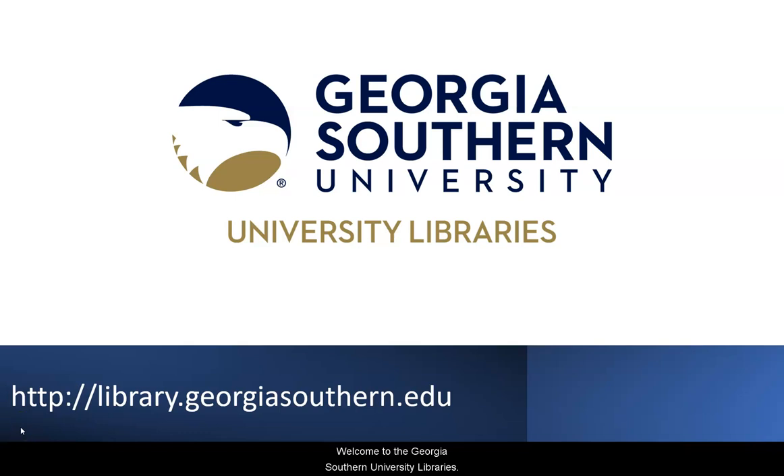Welcome to the Georgia Southern University Libraries. The libraries consist of three separate buildings on the Statesboro and Armstrong campuses. As a student, you have access to countless resources both on campus and off. This video is going to introduce you to the libraries as a space and what you can expect to find by visiting.